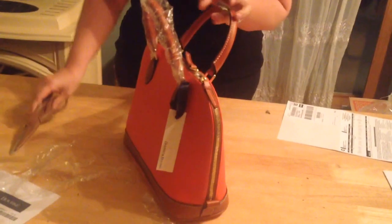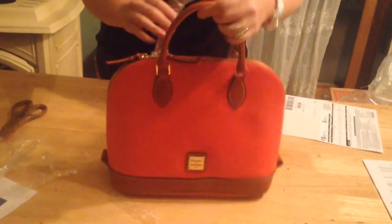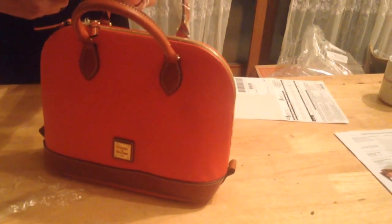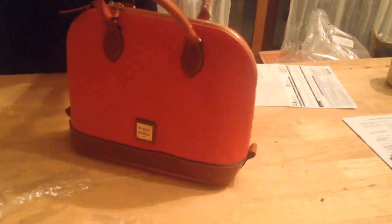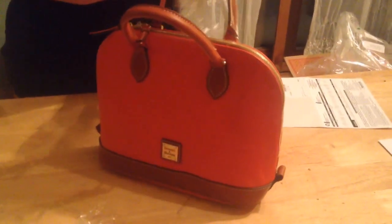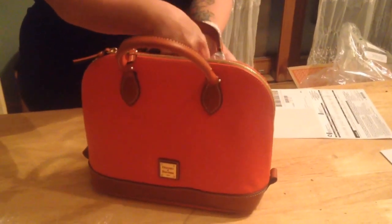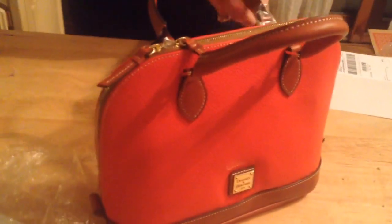I love this purse. I'm so glad that I got it in the Geranium color. I don't have anything like this in my collection — I have the navy, I have the black, I have the red. But this Geranium, seeing it in person, it's just a really nice vibrant orange. It feels like an orange mixed with a little bit of red. It's not a neon orange or a fluorescent orange. And Dooney has a true orange bag, and I just think this shade of Geranium just has a nice depth to it.